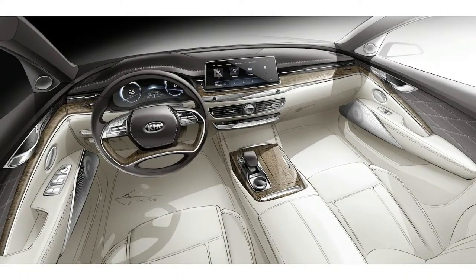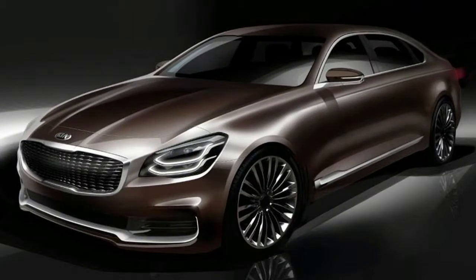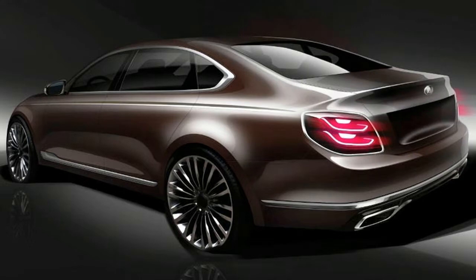Kia will build the 2019 K900 alongside the Stinger in its Sahari manufacturing facility in Korea. The car will go on sale in the US in late 2018.